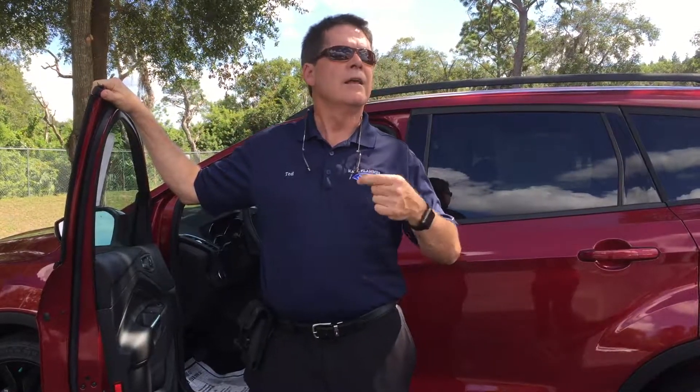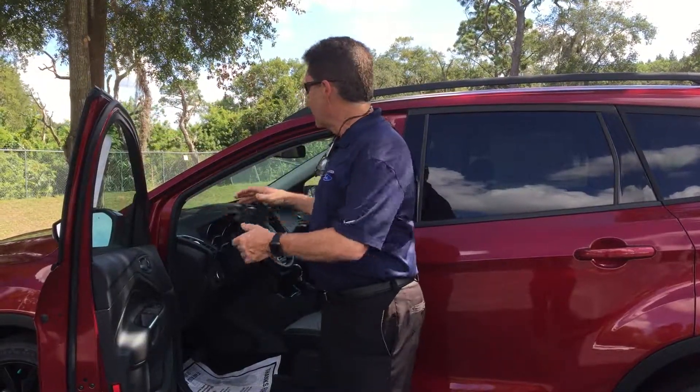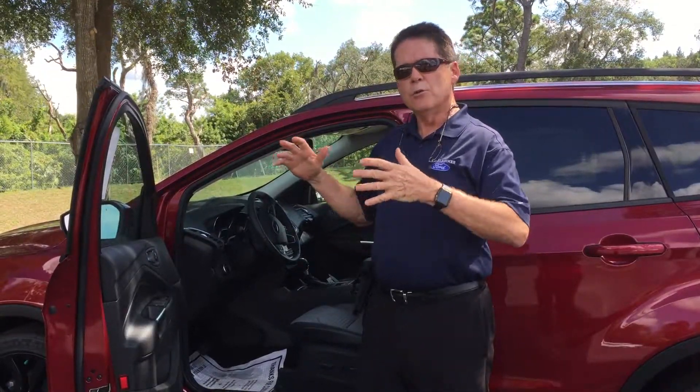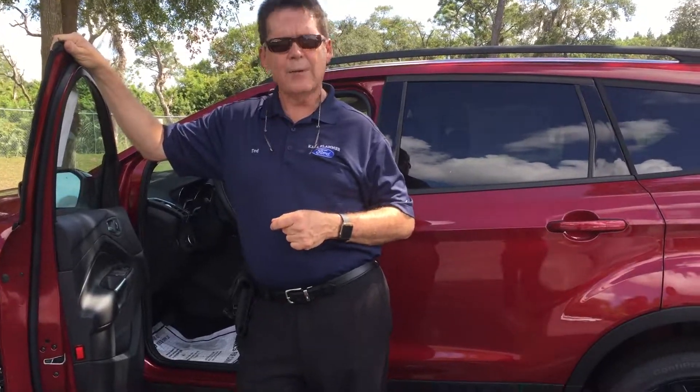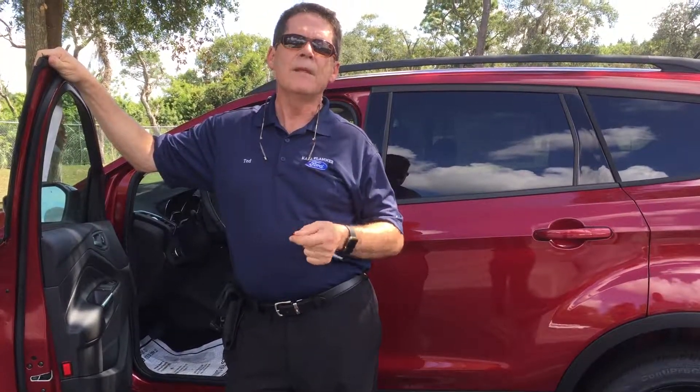As far as the competition goes, one thing I really notice is that our vehicle is so much quieter than the offerings from Toyota and Honda. What I really like is the big windshield — the field of view is just phenomenal over anything else in this class. There's so many other things to talk about, so the best thing to do would be come on down to Carl Flammer Ford and see me, and we'll talk about a brand new Escape. Thanks.